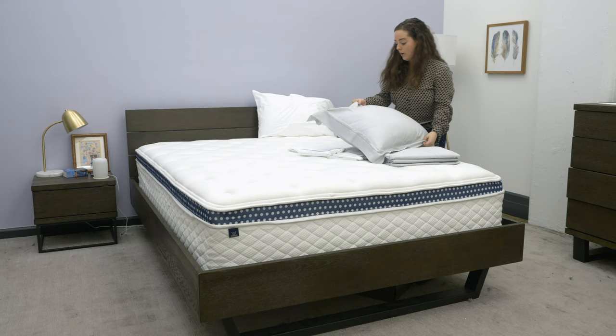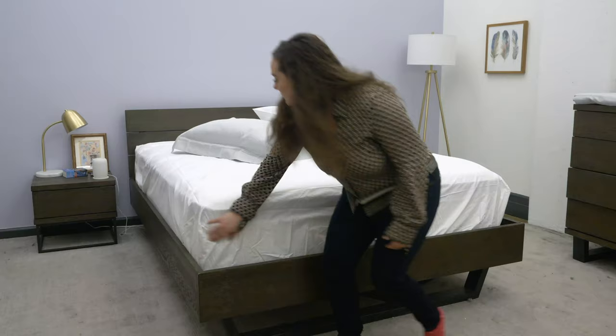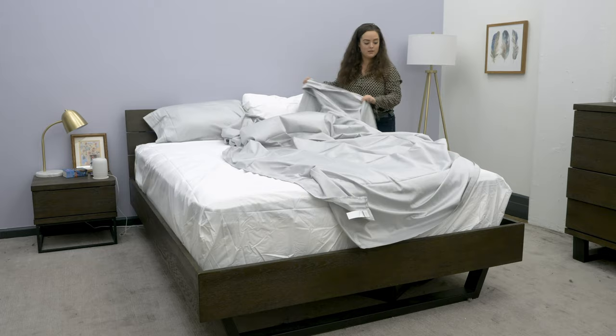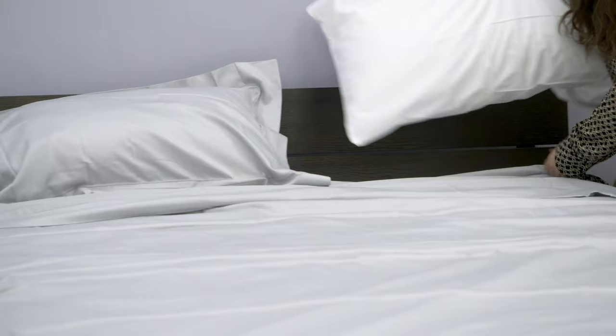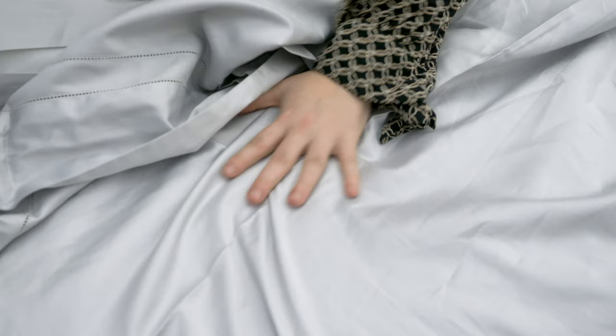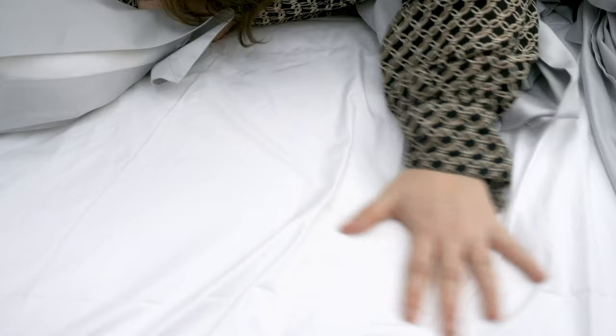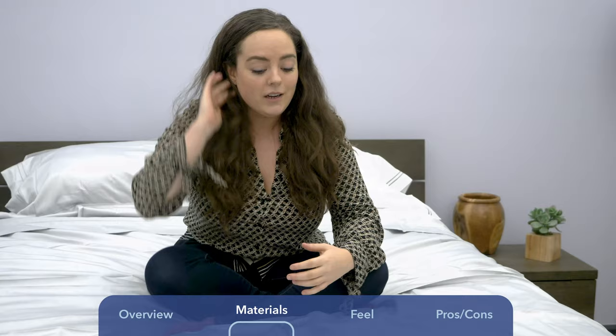That's a luxurious pillowcase. These are nice. As you can see, I have the pleasure of testing two sheet sets from Frette. I've got the Doppio Azur set, which is the gray sateen woven set, and the Hotel Classic set, which is percale woven in white. Starting with my personal favorite, which is the Doppio Azur.